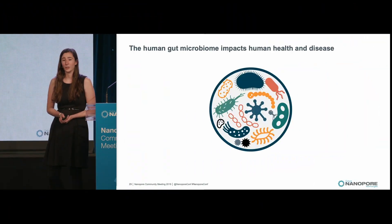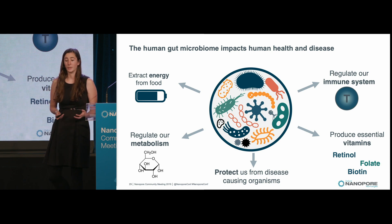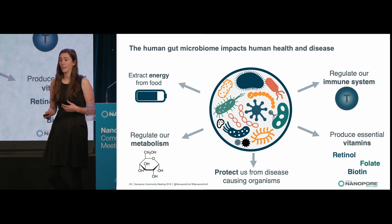In the Bot lab, we study the human gut microbiome because it's very important for human health and disease. There are a number of ways in which it impacts us — for example, in our ability to extract energy from food, to regulate our metabolism, to out-colonize and protect us against pathogens, to regulate our immune system, and to produce essential vitamins.